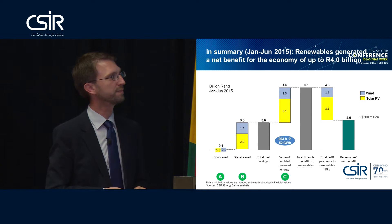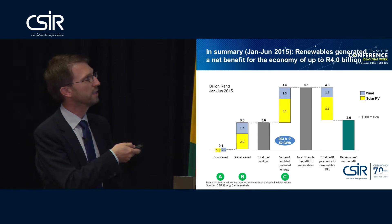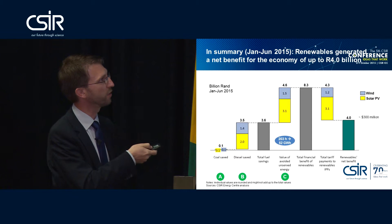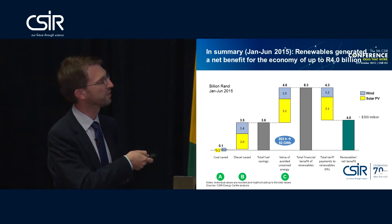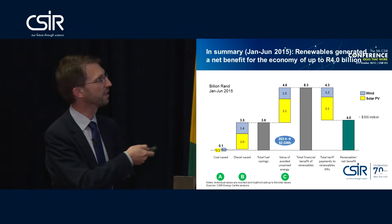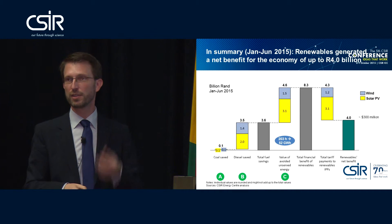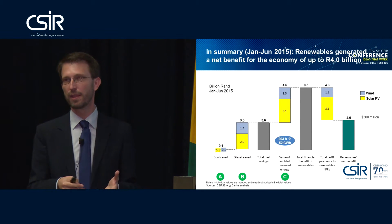If you look at wind specifically, wind is already at a lower cost path — cheaper than PV at the moment. Summing the wind numbers, ESCOM actually made money with the wind turbines from independent power producers: ESCOM saved 1.5 billion rand in cash, and had to pay 1.2 billion to the wind independent power producers — a 300 million rand net cash benefit to ESCOM from wind.